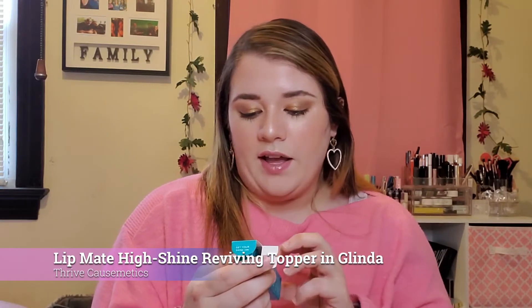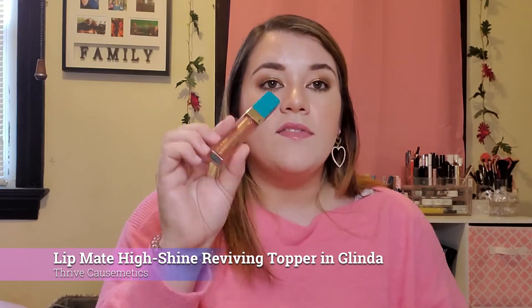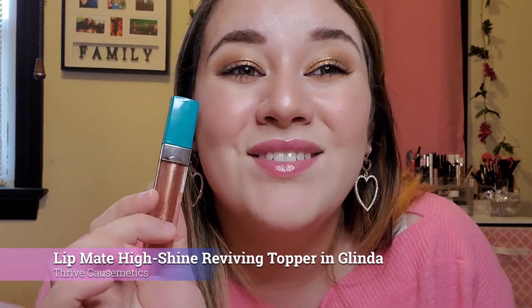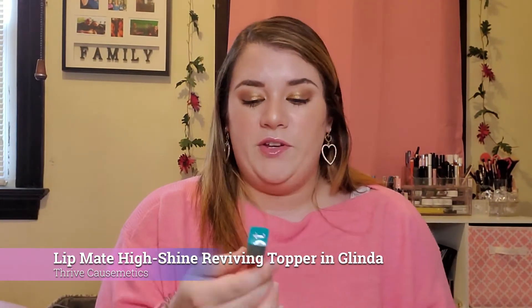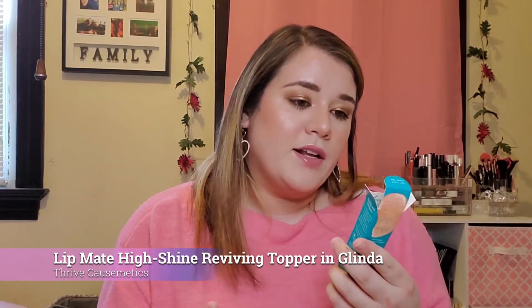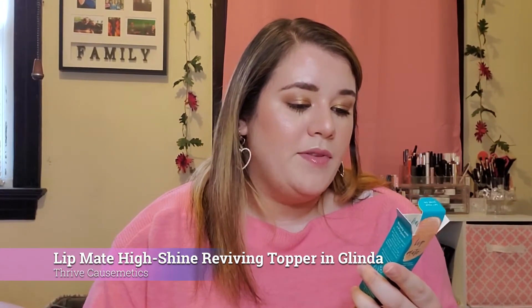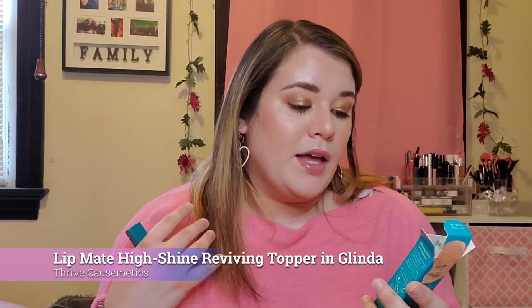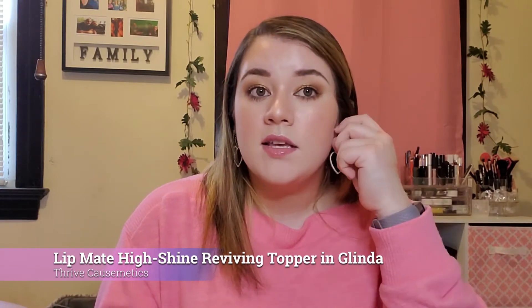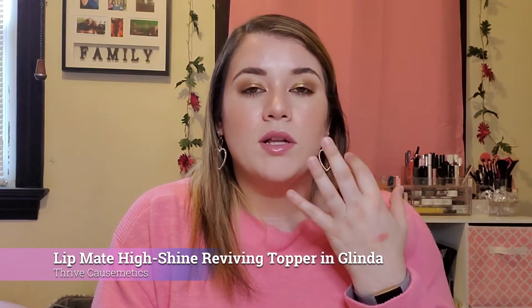Next is a Thrive Cosmetics High Shine Reviving Topper in the shade Glinda — it's just a lip gloss. I have this on my lips. You can barely tell there are blonde or bronze shimmers unless you get really close. What makes this stand out is it says it's powered by a vegan collagen complex combining lip-loving peptides, time-release hyaluronic micro spheres, and oils to hydrate and plump your lips. It's not sticky, it's definitely a more lightweight lip gloss — definitely something I will get use out of.